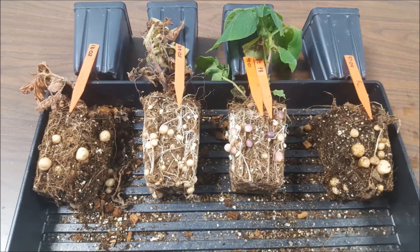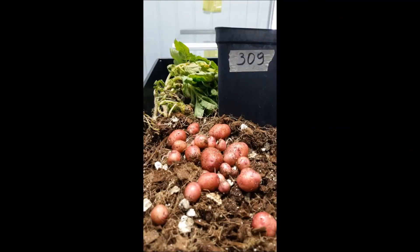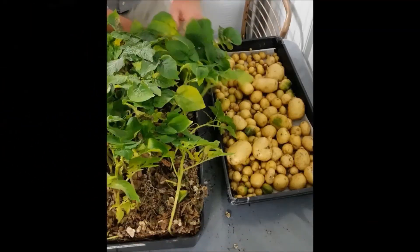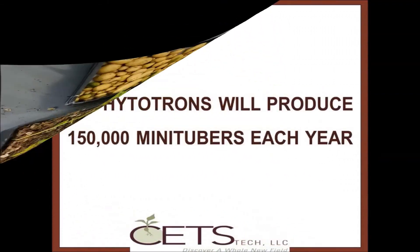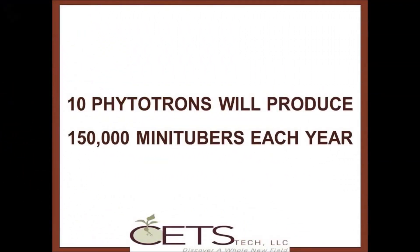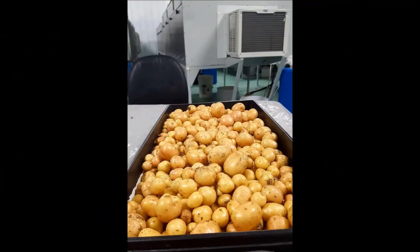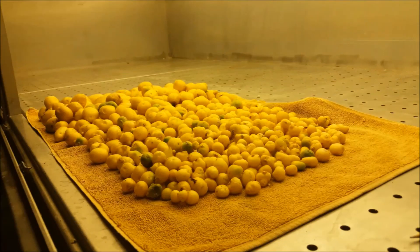Labor during growing is minimal, consisting of renewing the nutrient reservoir, emptying nutrient waste, monitoring plant growth and health, and adjusting the control parameters as the plants mature. 10 phytotrons will produce 150,000 mini-tubers each year. Return on investment is expected after only three years, making CITS phytotrons the most cost-effective solution for producing mini-tubers.